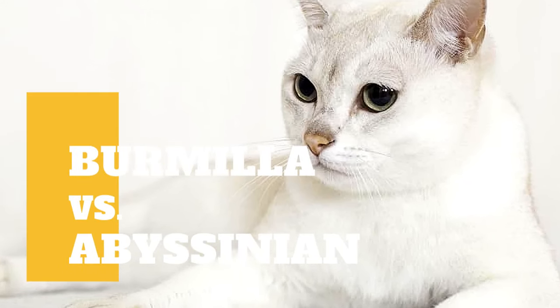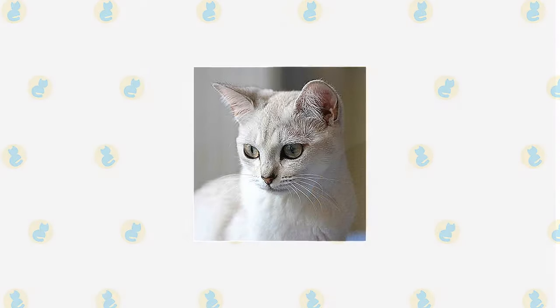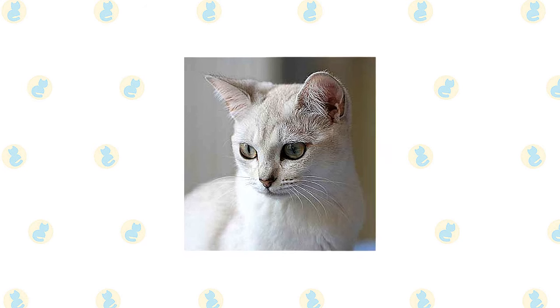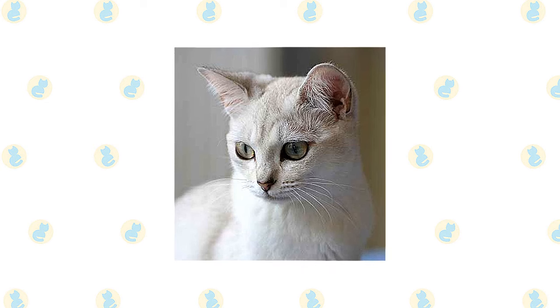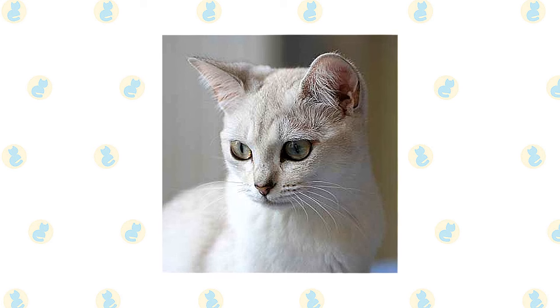Burmilla Cat vs. Abyssinian Cat — what are the differences between these two cat breeds? The friendly and charming Burmilla is a very calm cat that is simple to get along with and requires little maintenance. Burmillas are medium-sized cats that are stocky and hefty. This breed is fairly small, yet it is highly muscular and has substantial boning.